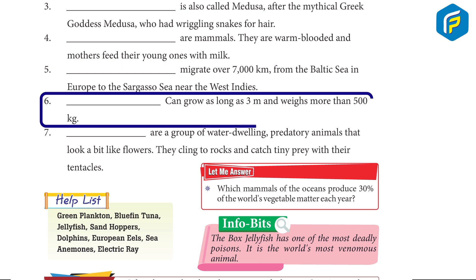6. Bluefin tuna can grow as long as 3 m and weighs more than 500 kg.